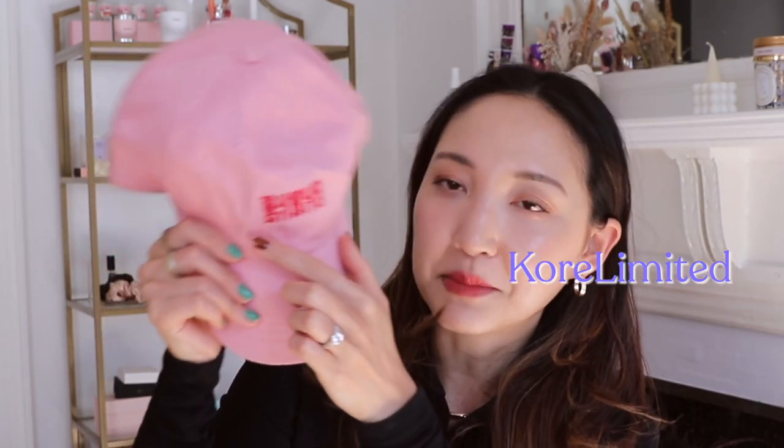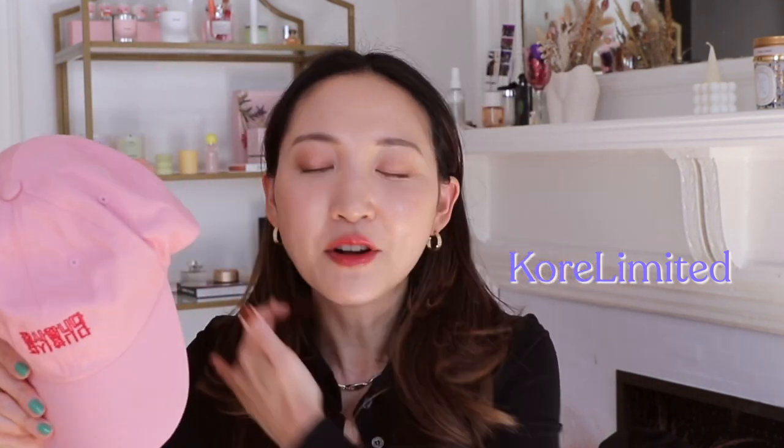I also have this pink cap gifted from a Korean brand. All their products feature aspects of Korean language — this one says 'thank you' in Korean. I really love hats like this that remind me of my heritage, and it's a great conversation starter. When someone asks what it says, I get to say it's my language, that I'm Korean — I love that.